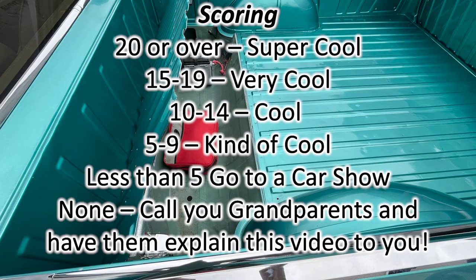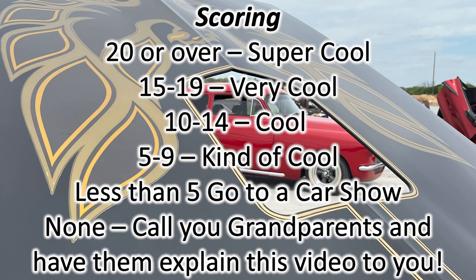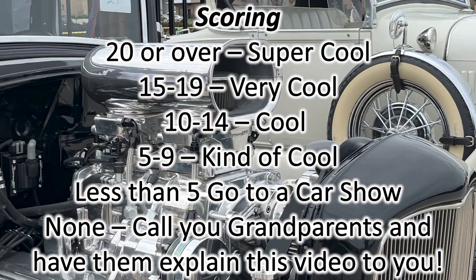It's time for the scoring! If you have scored 20 or over, you're super cool. 15 to 19, you're very cool. 10 to 14, you're cool. 5 to 9, well, you're kind of cool. And less than 5, you need to go to a car show. And if you've never ridden in any of these, call your grandparents and have them explain this video to you and what you have missed out on.